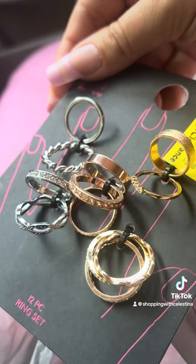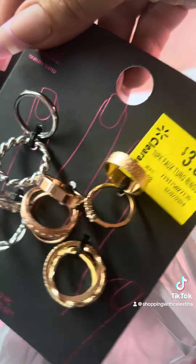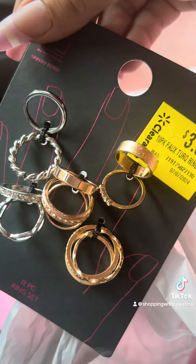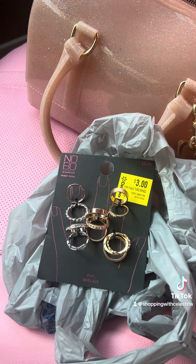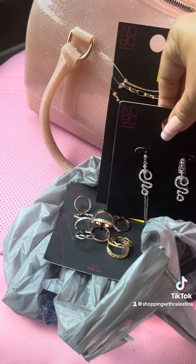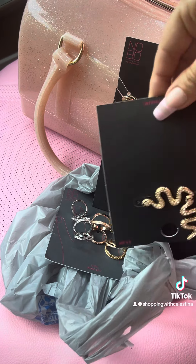The next thing that I picked up was this 12-piece ring set. There's some really pretty rings in this set and it was on clearance for three dollars, so I grabbed this. I don't know if you're like me, but almost right after I start putting all my jewelry on I also start taking it off and leaving it all over the house and in my car. So I love when I can find good deals on jewelry pieces because I lose them so easily.